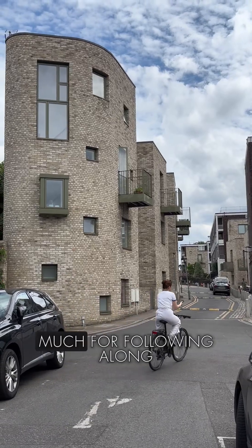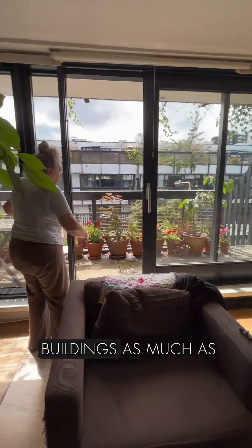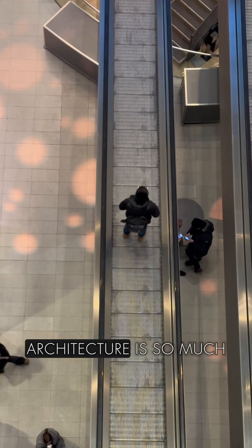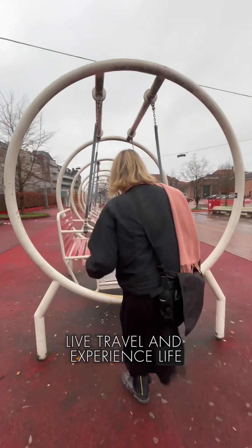I genuinely want to say thank you so much for following along so far and for the community I've built on here — mainly mums and grandmas who love boats and buildings as much as I do. But I really am hoping to prove to you all that architecture is so much more than just drawing buildings, as it affects the way we move, live, travel and experience life.